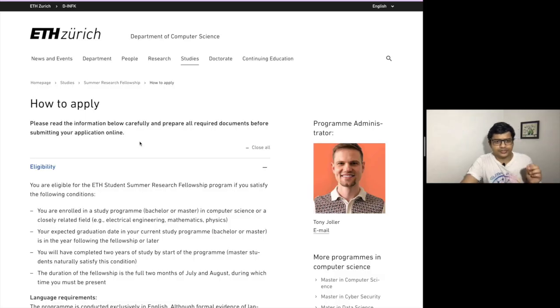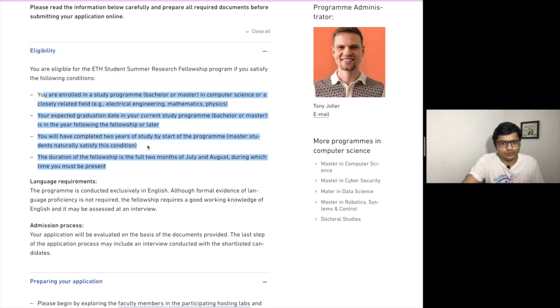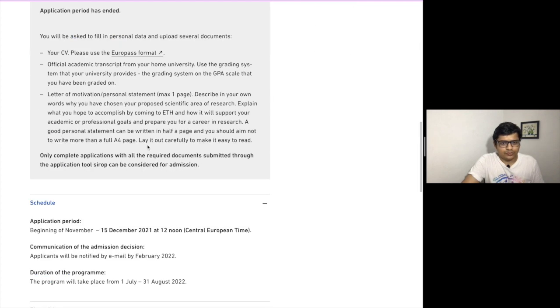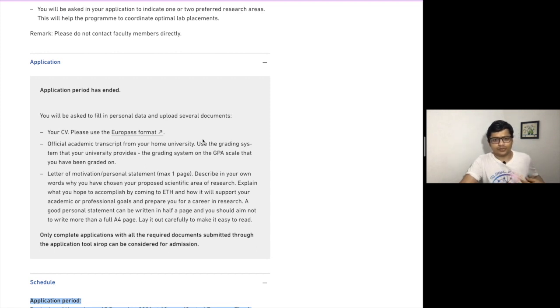In this video I'm going to provide some internships you could apply for as a college student. These are all umbrella programs where students from all around the world also fill the application forms. The first one is the ETH Zurich internship. ETH Zurich is a very good university — it comes under the top 10 universities in the world. You can see it is fully funded, with eligibility requirements that you need to check first.